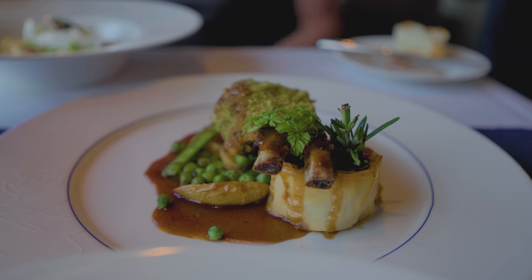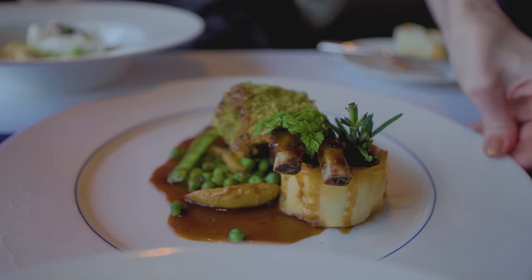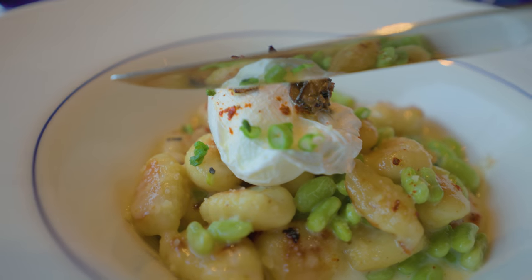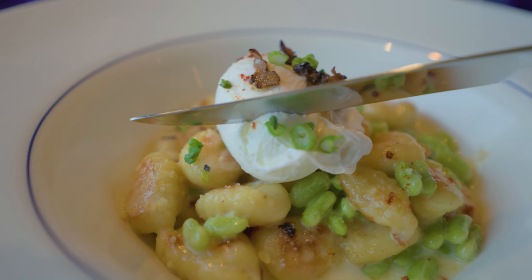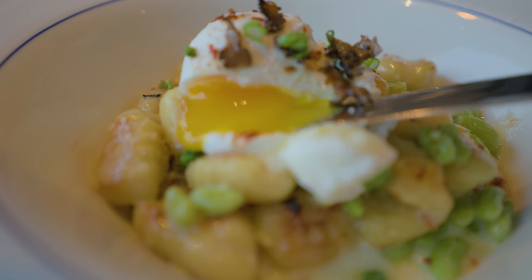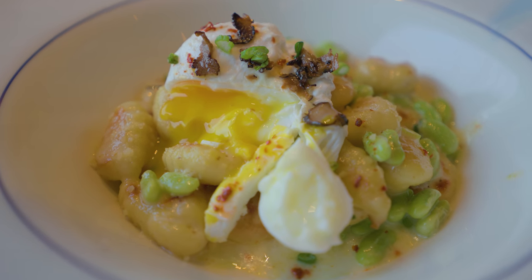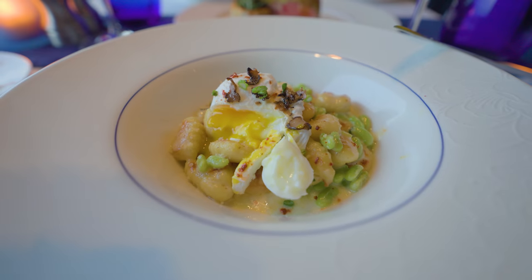The desserts rotate as well — they have ice creams, sorbets, and so on. The soups and salads are kind of sprinkled in between the appetizers and the main dishes, with the main selection usually consisting of a pasta, a meat, a chicken, sometimes a duck, a salad, and usually some sort of a fish.